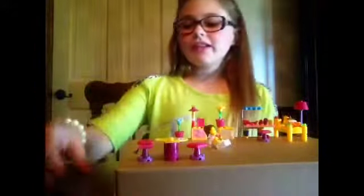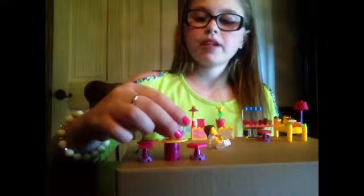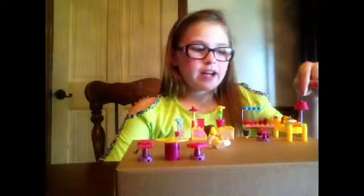Okay, so we still have to build a little bit more. These pieces are very delicate, but we have a lamp right here and a bed.